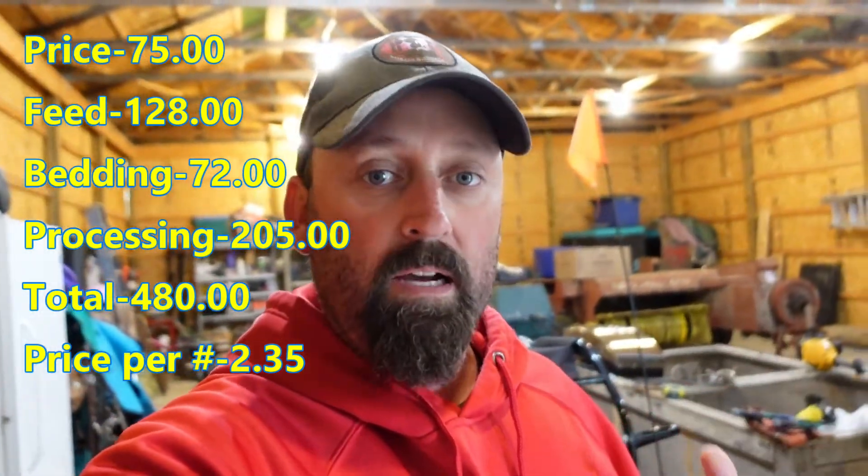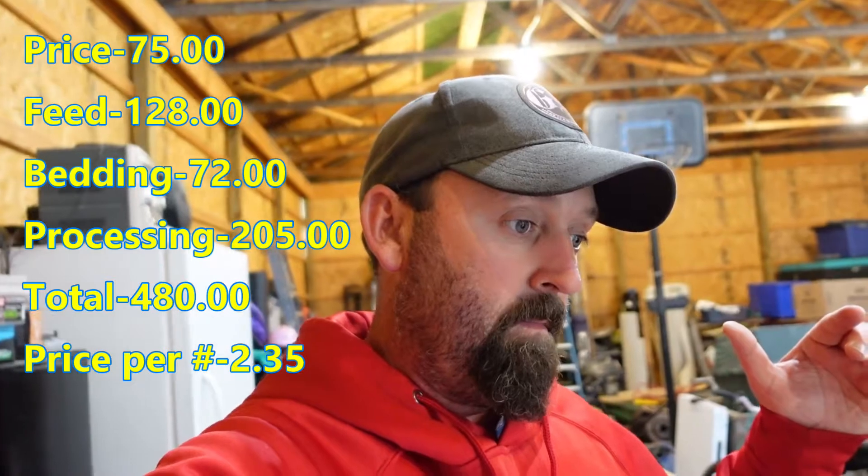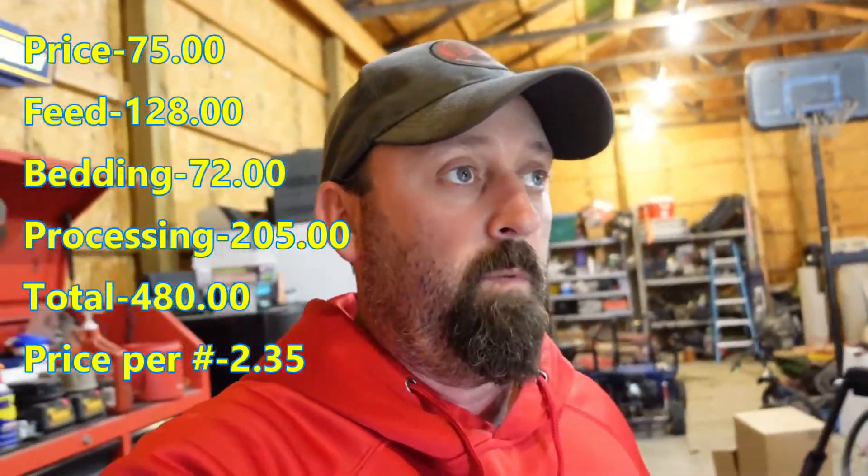In addition to that $205 is your food, your bedding, and stuff like that. In the food we had about $300 from April to October first. For the bedding, it was a bag of shavings per week at $5.99 a bag. I'll put all the numbers on screen — I think overall with the processing, the food, and the bedding it was a little under $500.